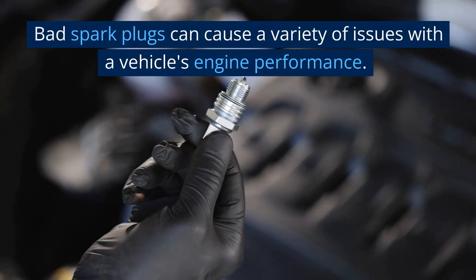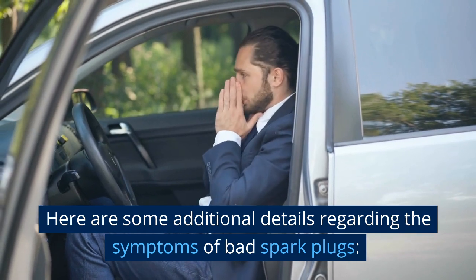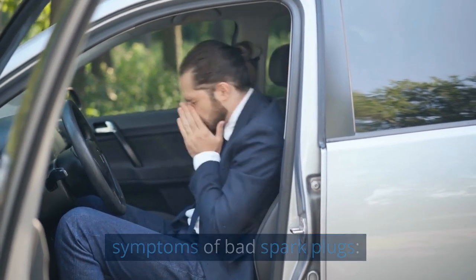Bad spark plugs can cause a variety of issues with a vehicle's engine performance. Here are some additional details regarding the symptoms of bad spark plugs.